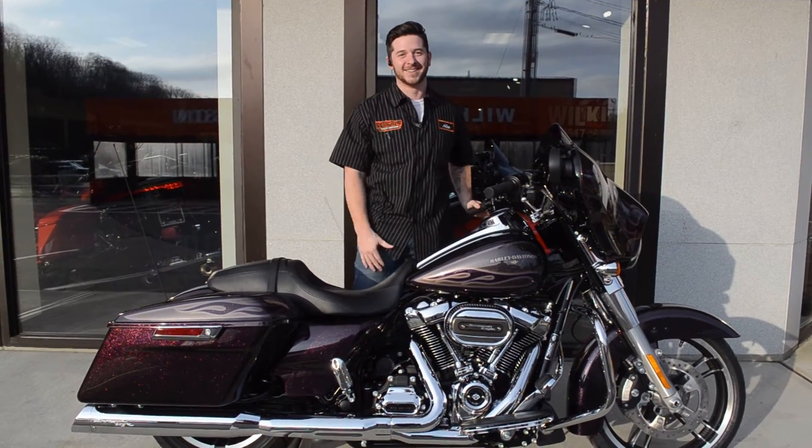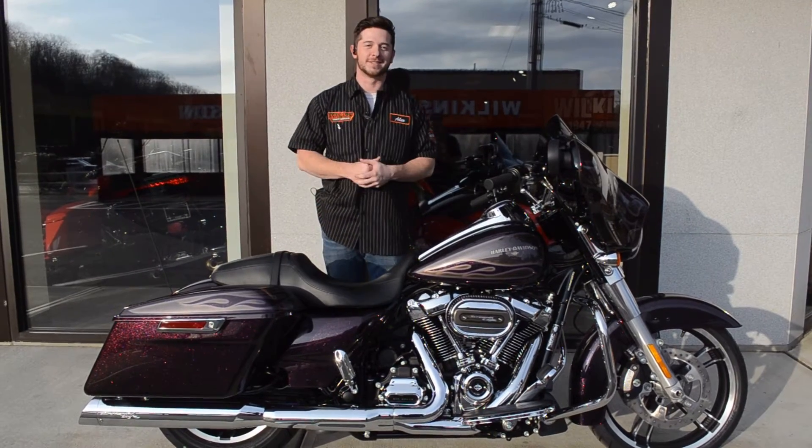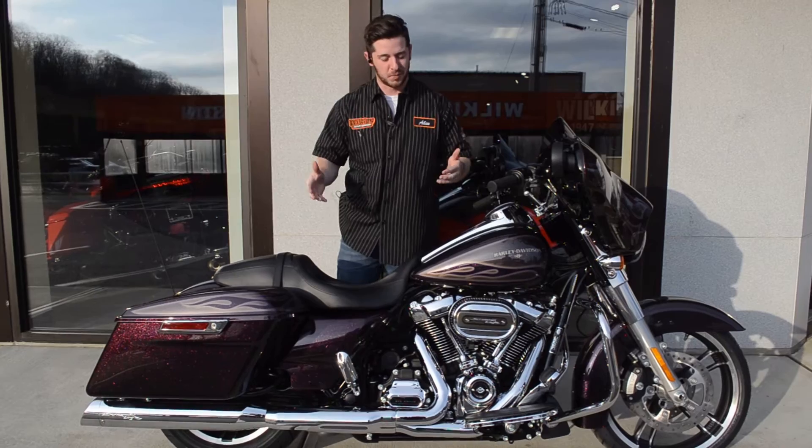Good afternoon everybody, this is Alex at Wilkins Harley-Davidson. I wanted to show off this beautiful 2017 Street Glide Special in Hard Candy Custom Mystic Purple Flake.